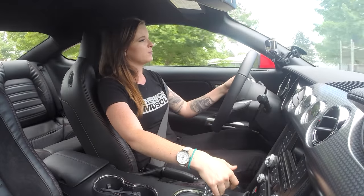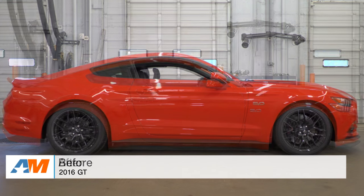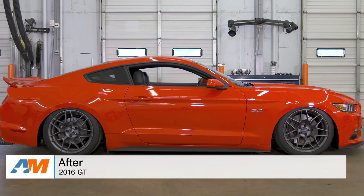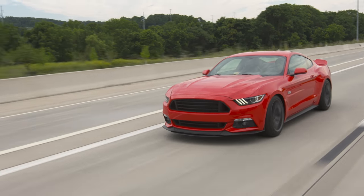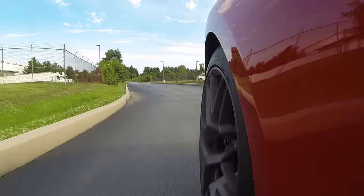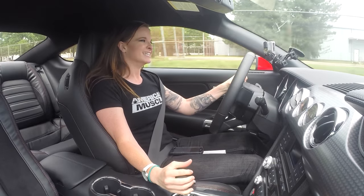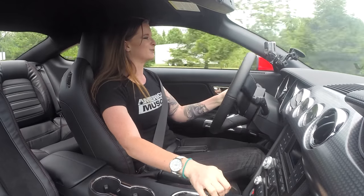That's going to wrap up this build of the 2016 GT — and like I said, I think we hit the nail on the head with aggressive. This car came out unbelievably well. I mean, I would love to take this thing home. I'm going to take it for a few more laps because I don't want to get out of the driver's seat. Sideways in the driveway!